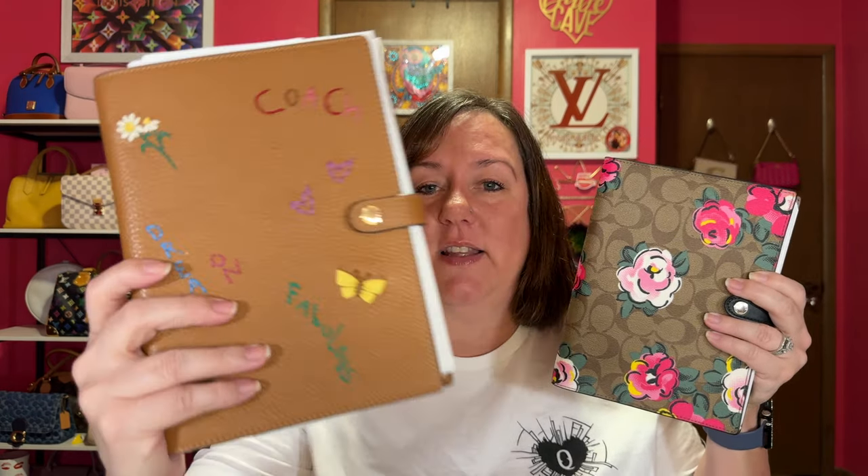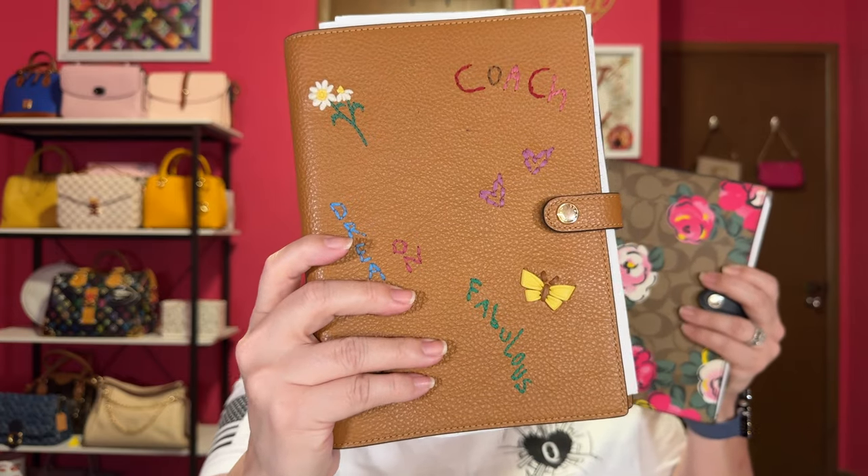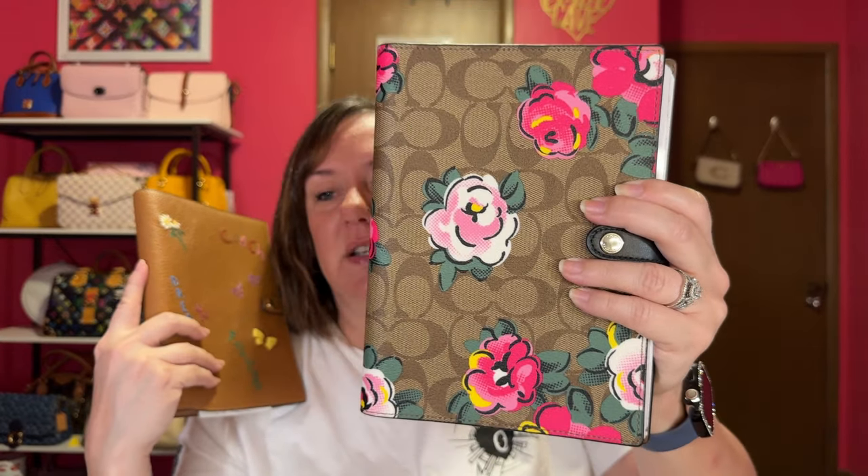I have two notebook covers from Coach and I love these — these are my go-to notebooks. One of them shows the sales that I've made; I'm a reseller and I also sell on Poshmark and Mercari. I also sell at a boutique, so this is very handy. I love the leather embroidered with Coach on it — it's super soft pebbled leather. And this is the vintage rose print, also really nice. But honestly, I don't want any more notebook covers.